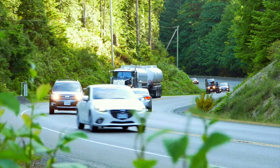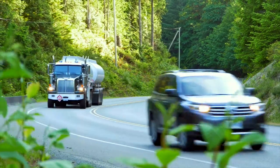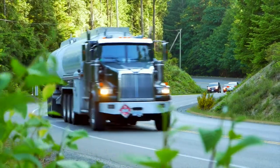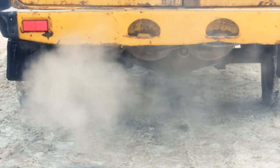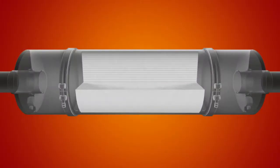If your diesel truck was made after 2007, then it probably has a diesel particulate filter, or DPF. DPFs reduce the amount of emissions polluting the air. Soot particles are captured in a ceramic filter while allowing CO2 to pass through.